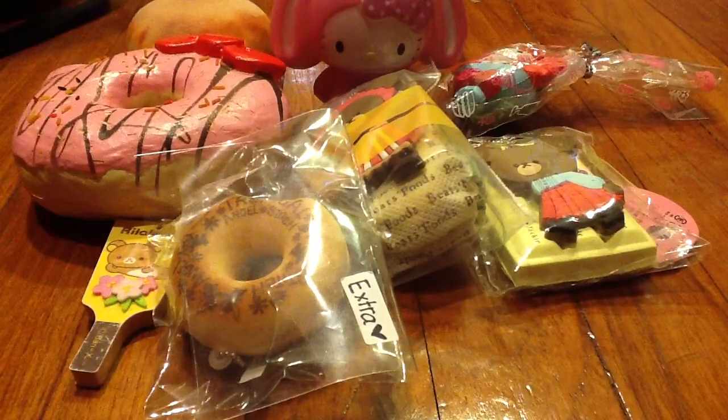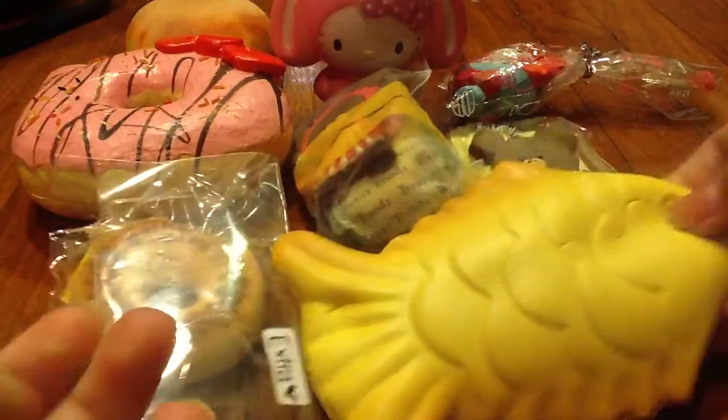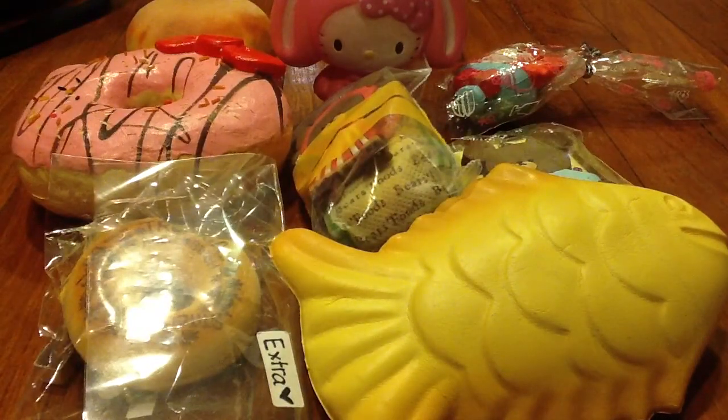I also got this Taiyaki from Angela, which is like super duper soft — oh my gosh. I think that would be it for the cheapest squishies.